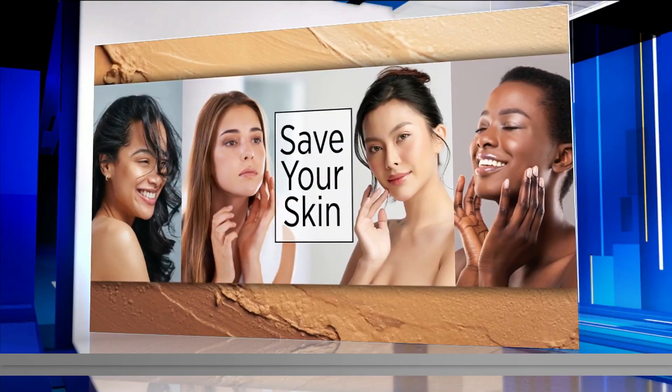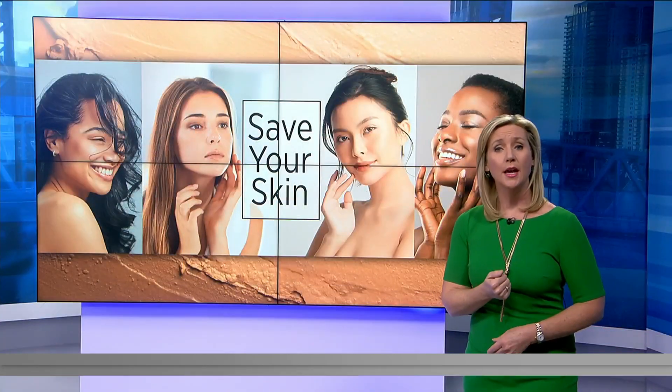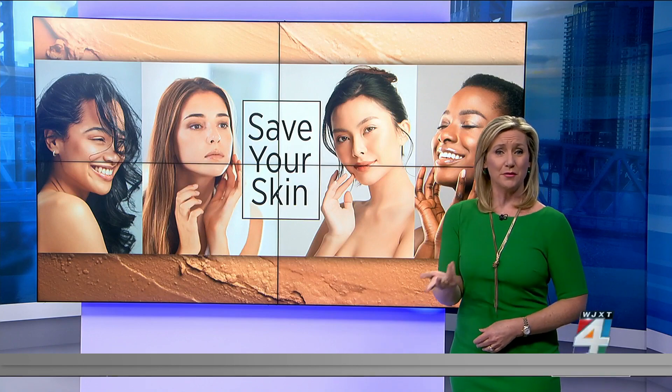A lot of people use self-tanners and spray tans to save their skin from the sun. But are those products themselves really safe?